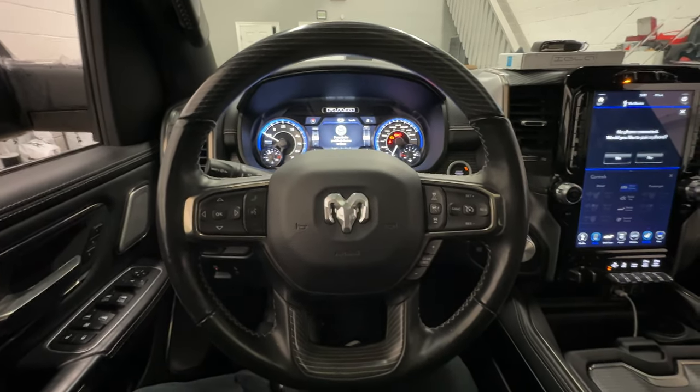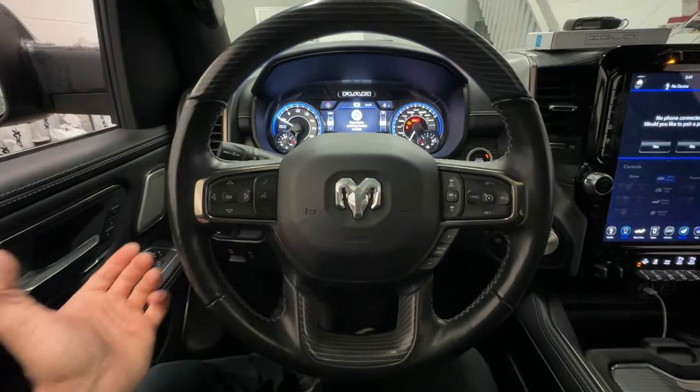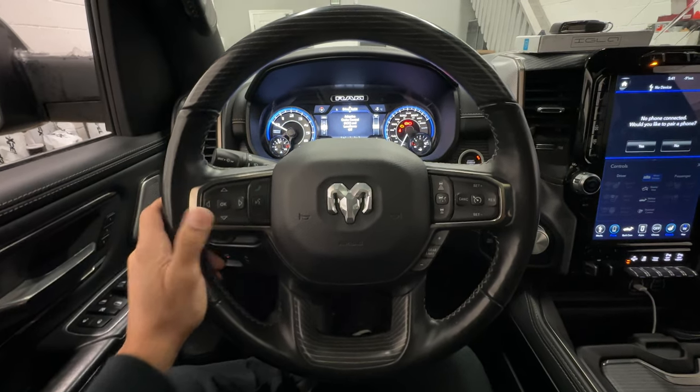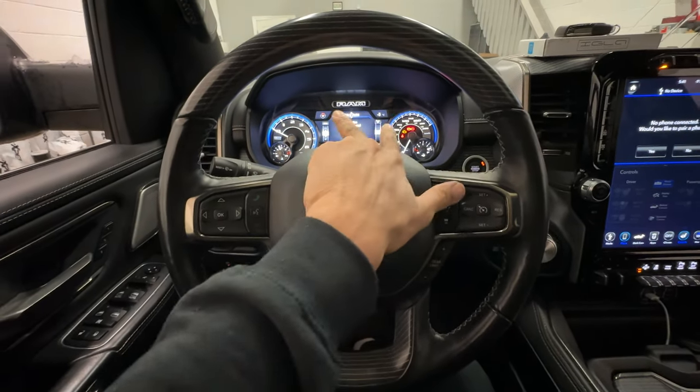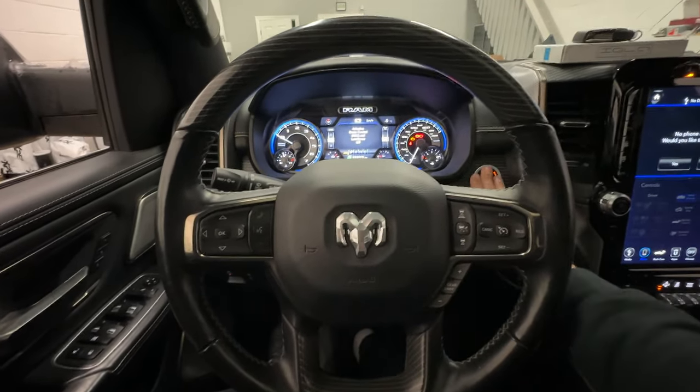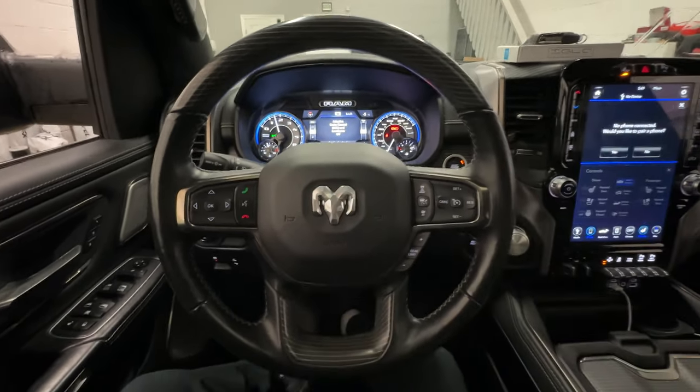I programmed in a temporary code to this vehicle to demonstrate this video, so I'll go ahead and enter that right now. You'll see the parking lights flash, letting me know the vehicle has been authenticated. And now we can go ahead and start the truck.